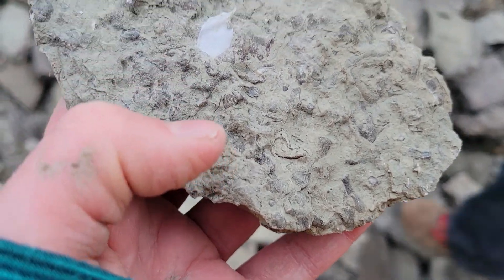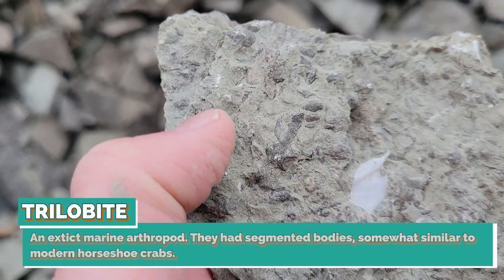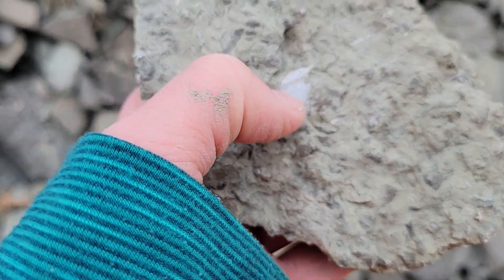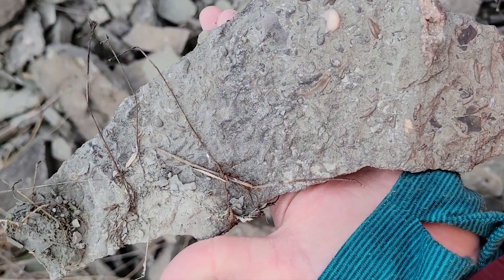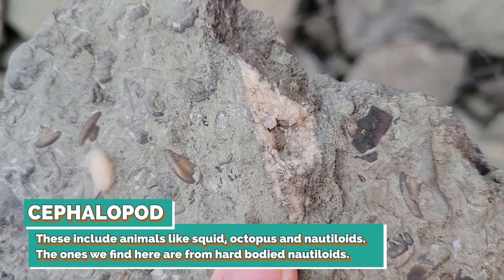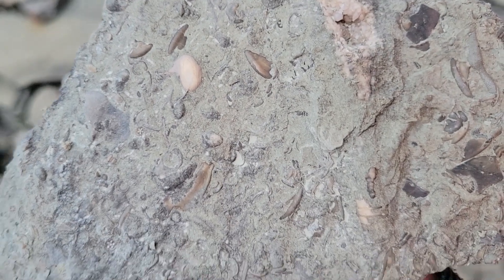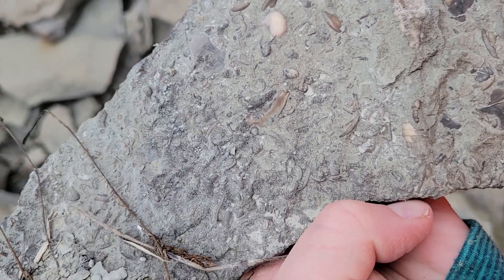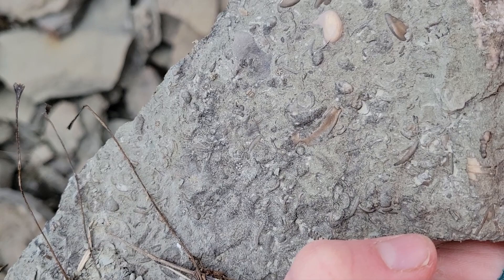First trilobite find — a little trilobite butt right there. Nice. And a little gastropod up here; I'm going to see if I can prep this one a little bit. This piece I just picked up has some interesting stuff. I think that big line down here might be a cephalopod portion, with a little crystal pocket in there as well. I think we've got a couple of gastropods, and those might be trilobite fragments for the darker ones. The light one's definitely a gastropod. That's a fossil soup — a cute little baby crinoid right above my thumbnail. That piece is definitely coming home with us.